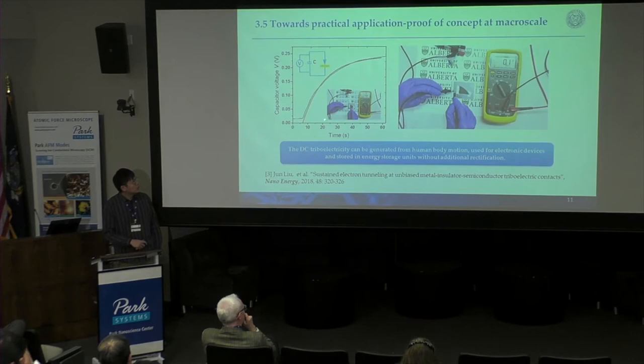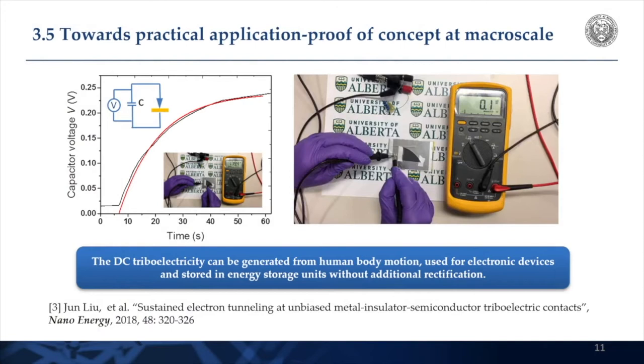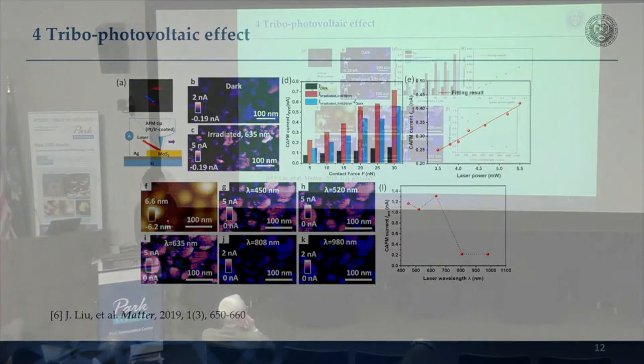There's a video showing we can charge a small capacitor with this rubbing tip. The key take-home message is that you don't need any external circuits to condition the power output. Most AC mechanical energy harvesting requires external circuits to convert AC into DC and then charge a battery, which takes a lot of energy. But in our case, we have continuous DC — you don't have to do that at all — so you can easily charge a battery in real life.